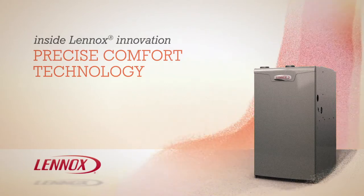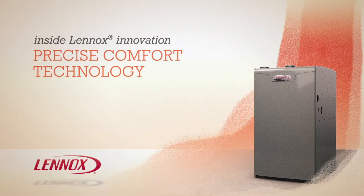A Precise Comfort Furnace provides just the kind of innovation you'd expect from Lennox. So you enjoy cleaner air and greater comfort all year long. To learn more about Lennox furnaces with Precise Comfort Technology, contact your local Lennox dealer.